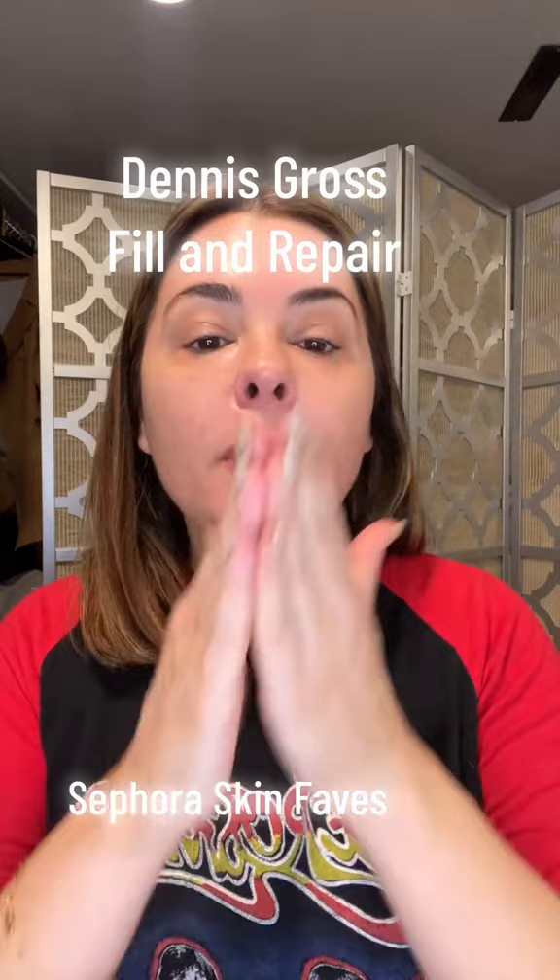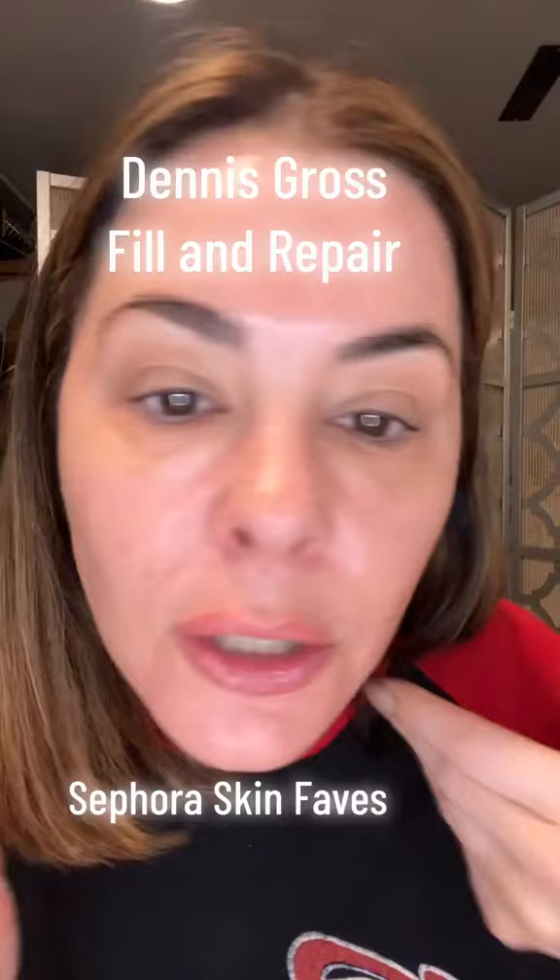Next, Dentist Repair Plump and Fill — it has hyaluronic acid. I put it on to kind of smooth and plump, and you just feel it. It visibly makes your skin look and feel better.